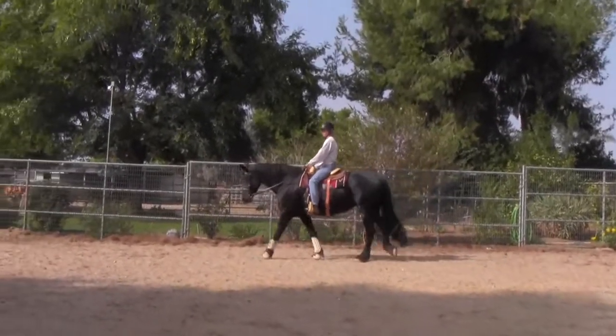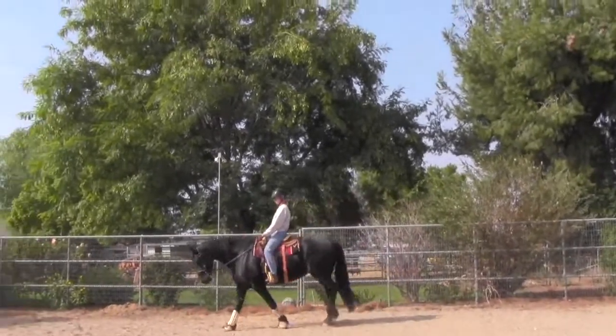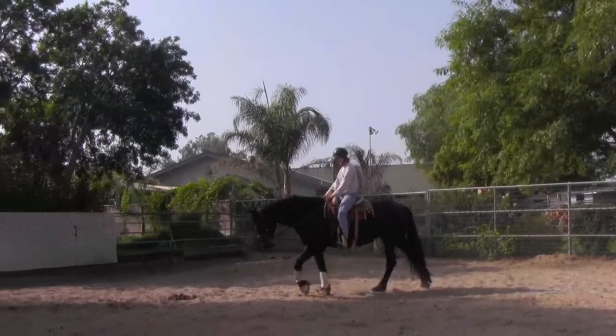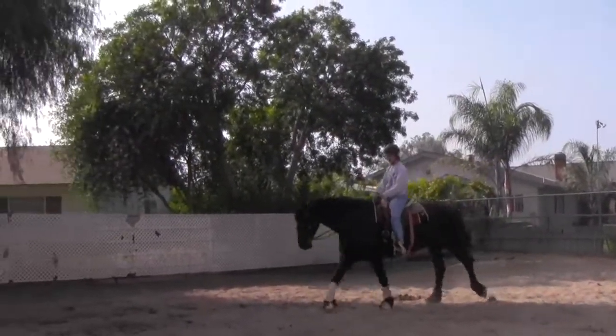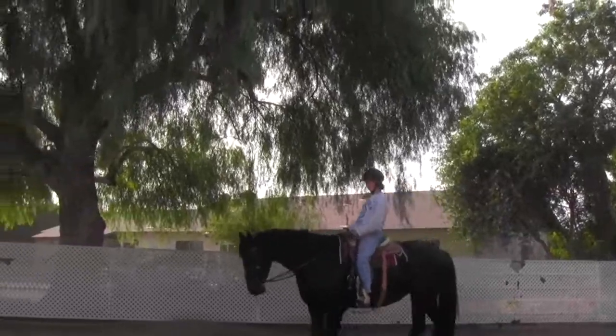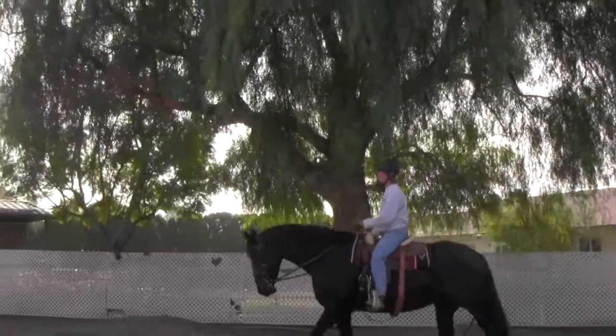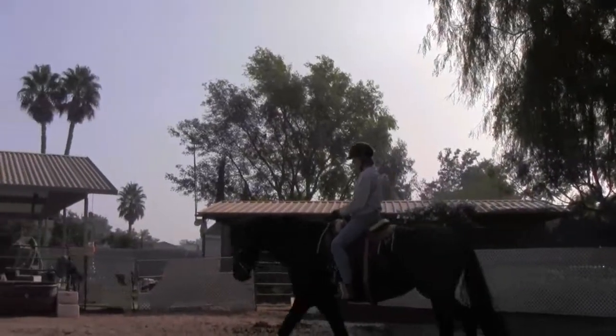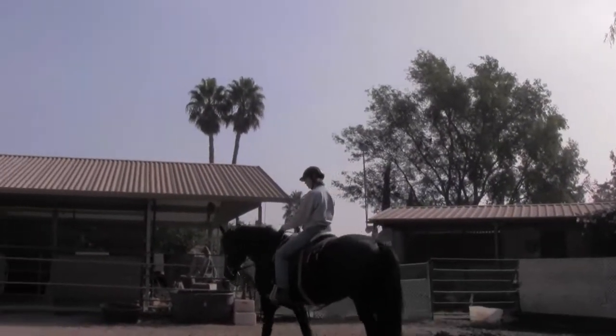It also helps to practice putting her feet in. Does she feel any different since she's had her chiropractic work? It feels good.